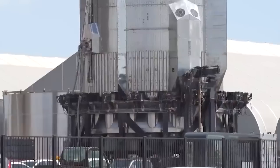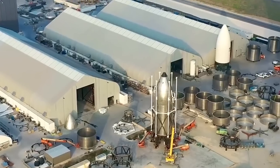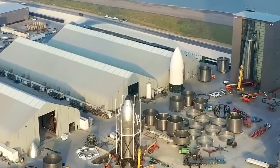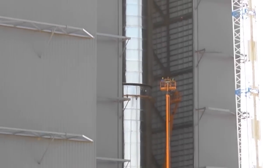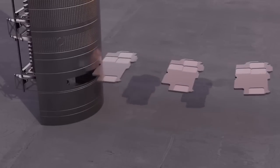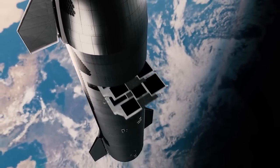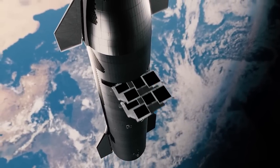Once the test is completed, Ship 24.2 is likely to be transported to Massey for further work on the lower half of the nose cone structural stand to support payload base section testing. Such testing is of utmost importance for SpaceX to assess the strength of the payload bay, a crucial step in preparing for Starships to carry Starlink satellites and other payloads.